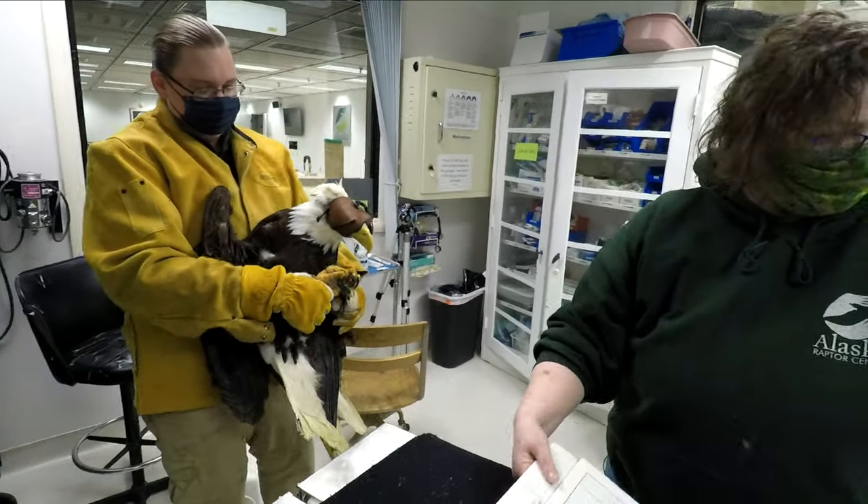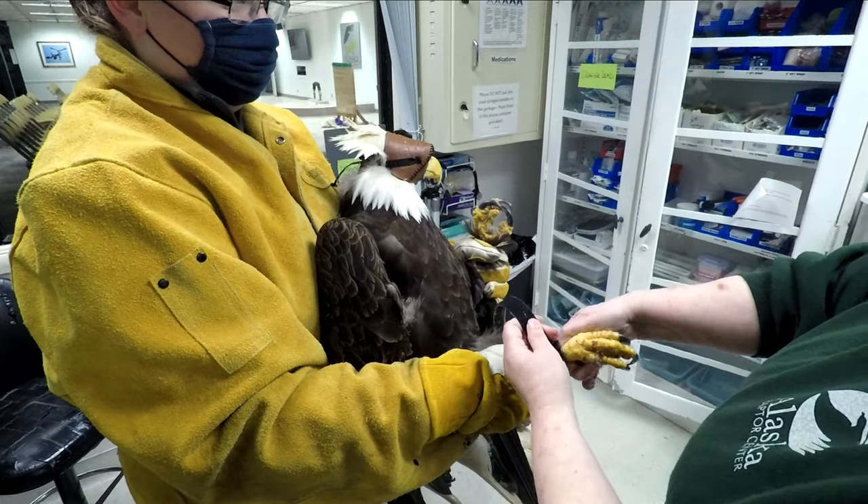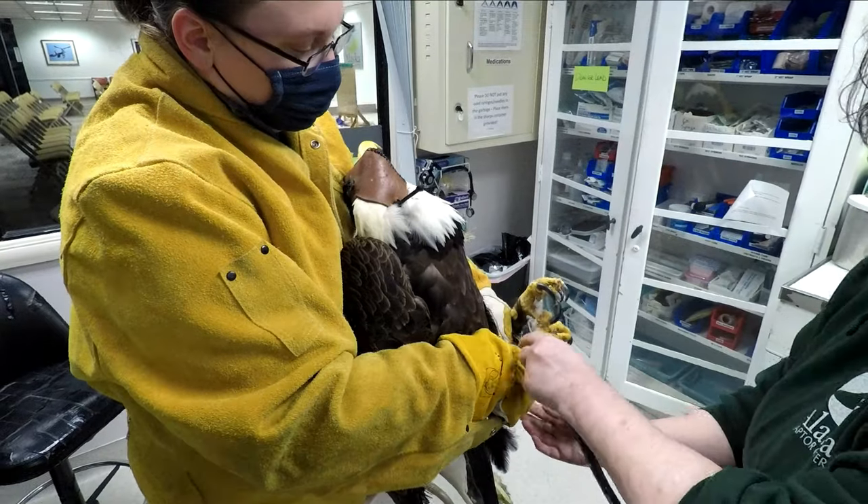Here at the Alaska Raptor Center, it is important to accurately measure the weight of our patients in our intensive care unit, but this can be a little tricky when working with the six to eight foot wingspan of a bald eagle.